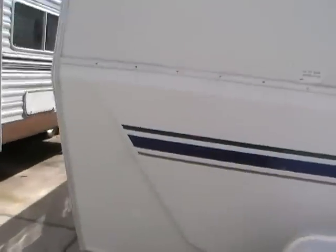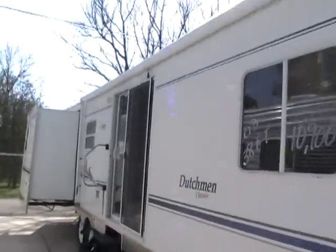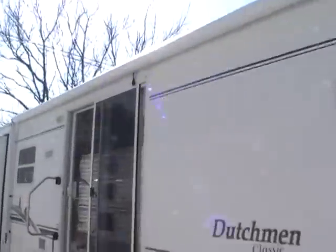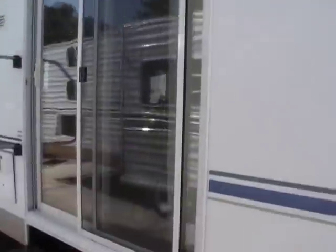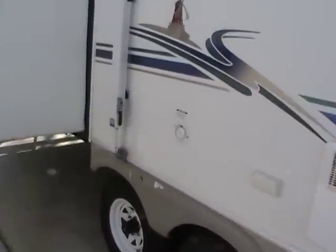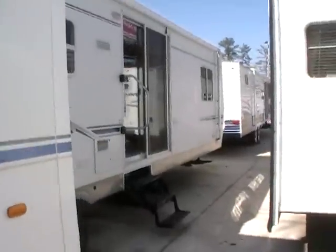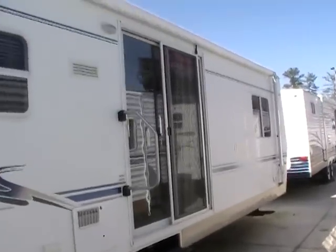twin LP bottles and a new deep cycle battery on the front. It's got a large patio awning, a sliding glass entry door that gives it a home feel, and an inside water heater. It's a very nice size travel trailer for a lake lot, mountain lot, or permanent lot, but it is self-contained so you can use it for weekend RVing.